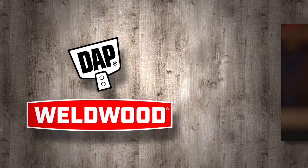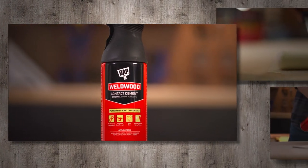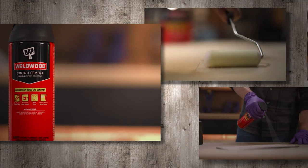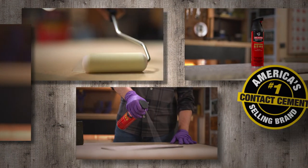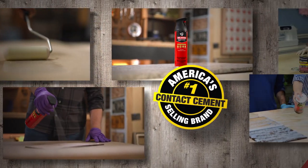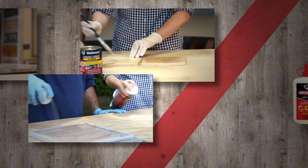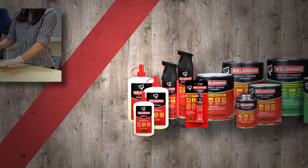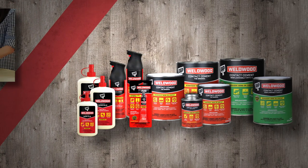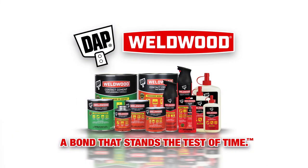As we introduce new innovative packaging and improved formulas, we've updated the look of Weldwood products to incorporate the brand's heritage while making it feel brand new. Weldwood remains the number one selling contact cement brand in the U.S. and maker of the original contact cement formula — a tried and true staple of carpenters and woodworkers everywhere. And while the packaging may have a new look, the performance is the same old Weldwood: a bond that stands the test of time.